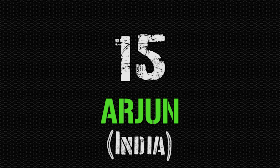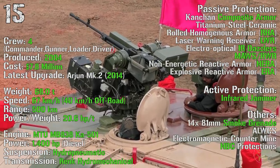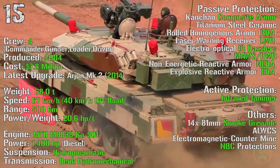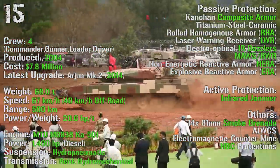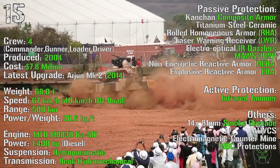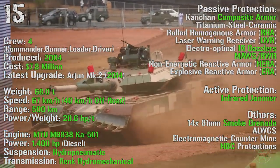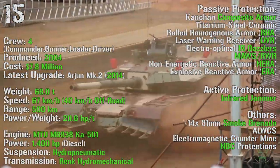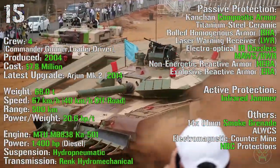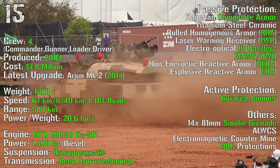We start this top 15 with the Arjun from India. It's been produced from 2004, with the latest upgraded Arjun MK2 introduced in 2014. It has a cost of 7.8 million dollars, with a crew of 4, a weight of 68 tons, and it can reach a maximum speed of 67 km/h on-road or 40 km/h off-road. The maximum range is 500 km with an engine power of 1400 HP.